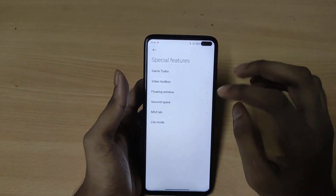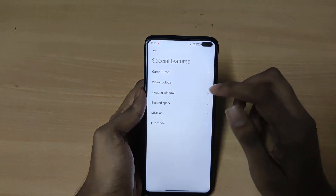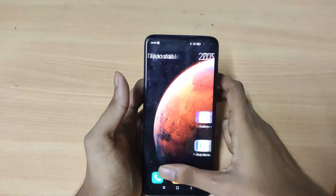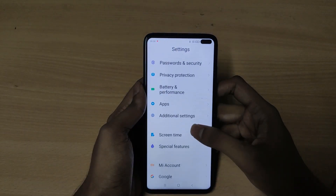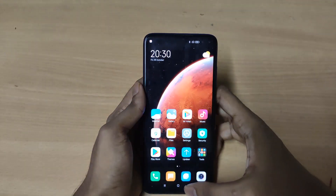Under special features you will get floating windows, game turbo, MIUI lab, and light mode. Light mode is for those who don't like the complicated MIUI interface and just want a simple interface. As you can see it works perfectly fine. To turn it off just go to light mode and disable it.